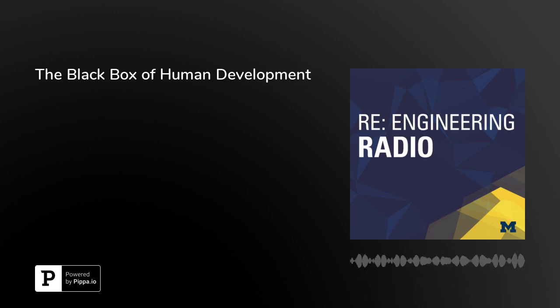Thanks for listening. If you want to hear more podcasts from Michigan Engineering, please subscribe to Re-Engineering Radio and review us wherever you listen to podcasts.